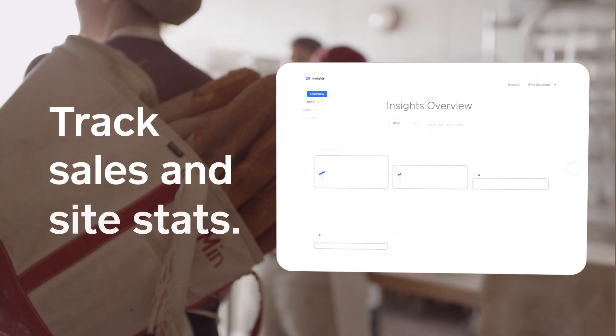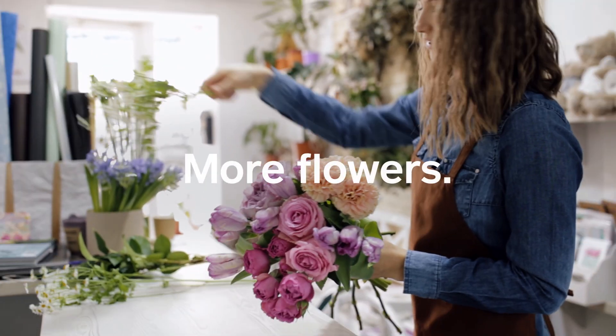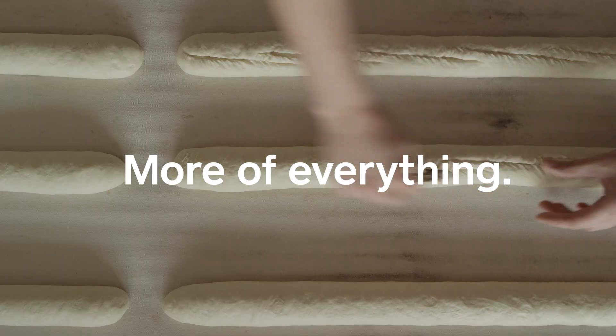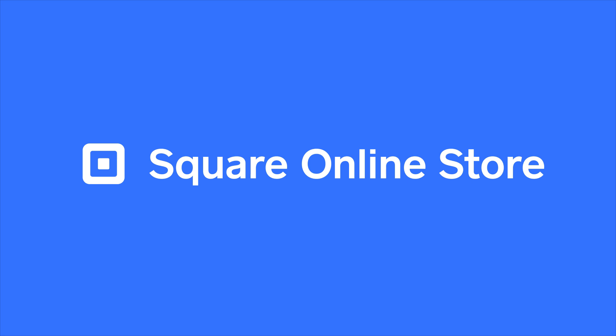And you? Very happy. Sell more coffee, more clothes, more cuts, more flowers, more masterpieces — more everything. Sell how you want to with Square. Start selling today with a free online store.